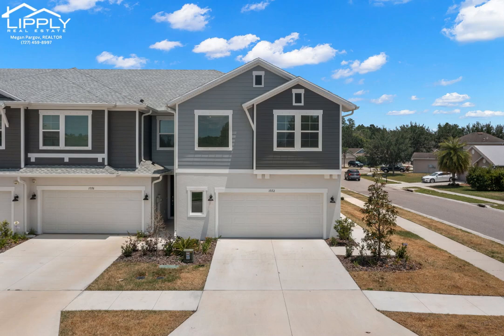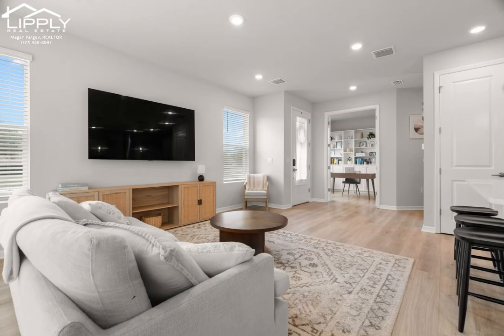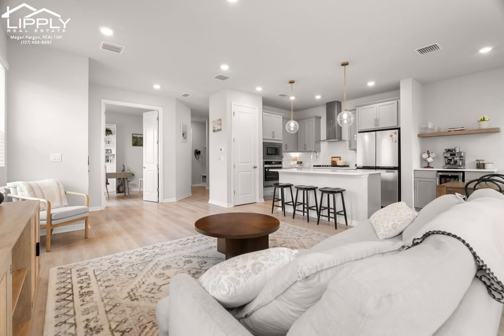Welcome to the heart of Bexley Living. This spacious townhome offers over 2,100 square feet of maintenance-free living, featuring three bedrooms, two and a half baths, a bonus room, and an office.